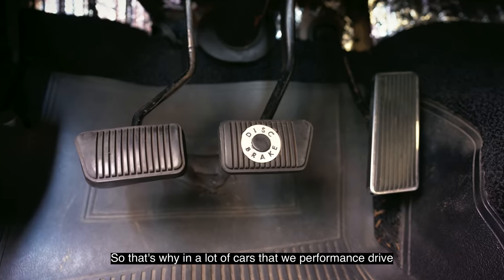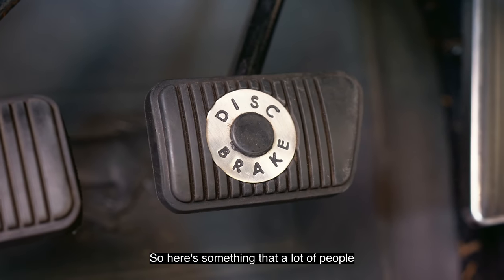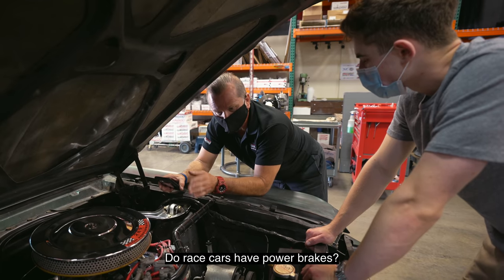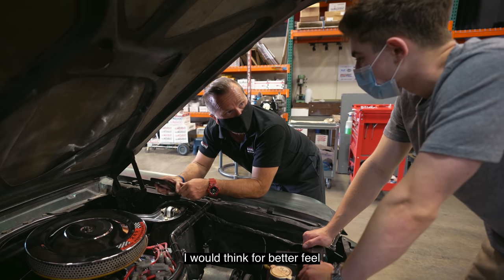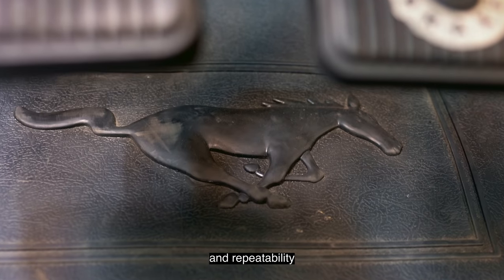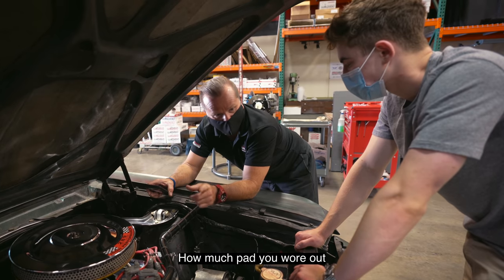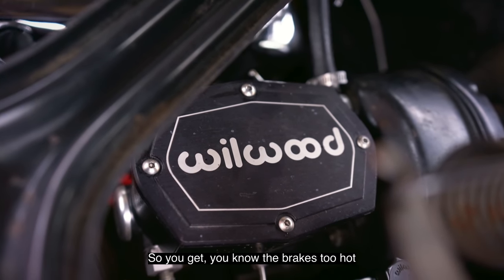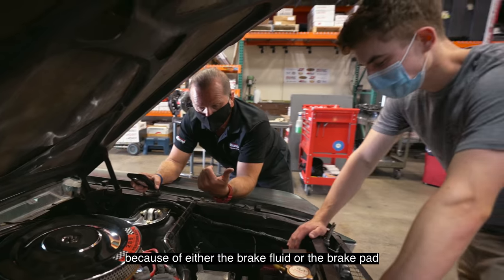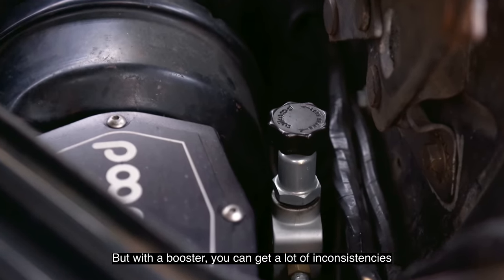That's why in a lot of performance cars we go manual. Here's something a lot of people aren't aware of — do race cars have power brakes? No. Why? Way better feel and repeatability. You hit the pedal every time and the only thing that can change is how much pad you wore out or saturation of the system — brakes getting too hot, brake fluid or brake pad fade. But with a booster you can get a lot of inconsistencies.